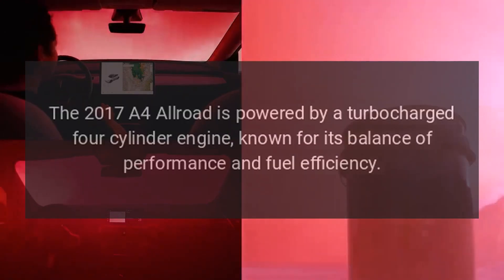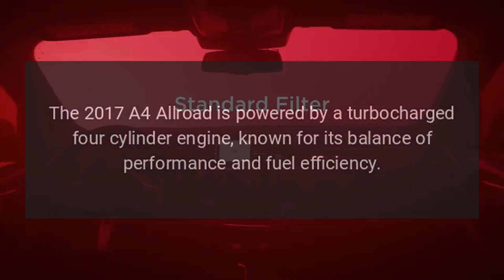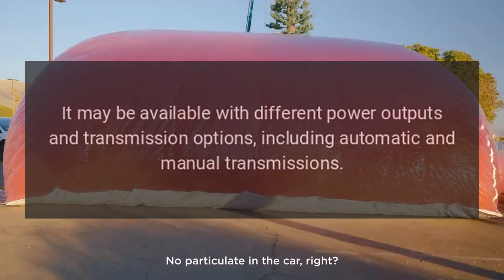Engine Options: The 2017 A4 Allroad is powered by a turbocharged four-cylinder engine, known for its balance of performance and fuel efficiency. It may be available with different power outputs and transmission options, including automatic and manual transmissions.